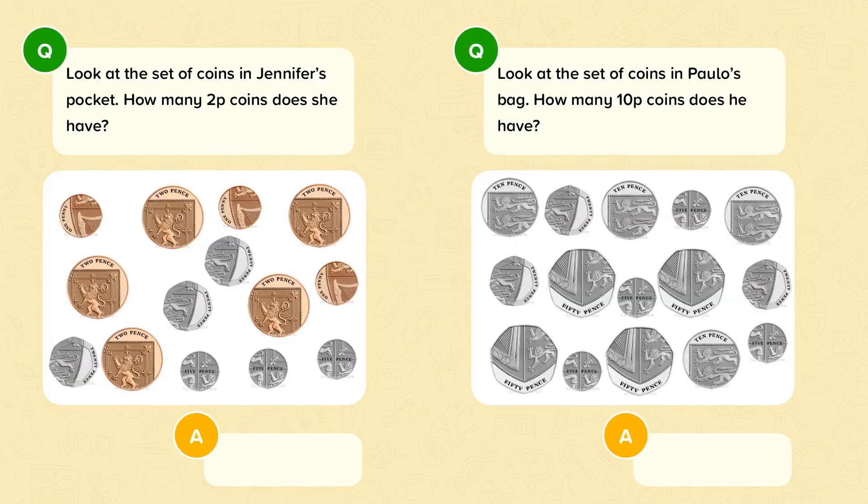Let's look at an exam question. Look at the set of coins in Jennifer's pocket. How many 2p coins does she have? I'm going to find all of the 2p coins and count how many there are. These are the 2p coins. There are 1, 2, 3, 4, 5 of them.